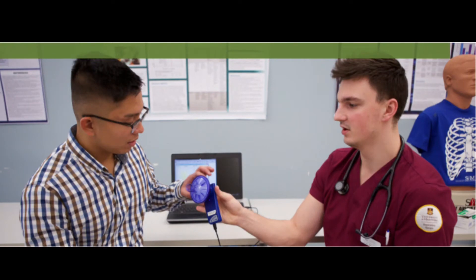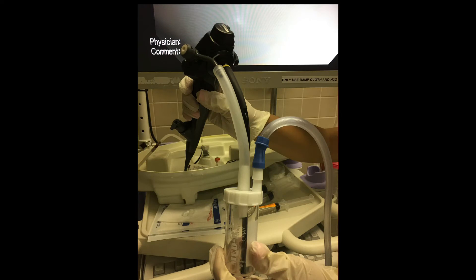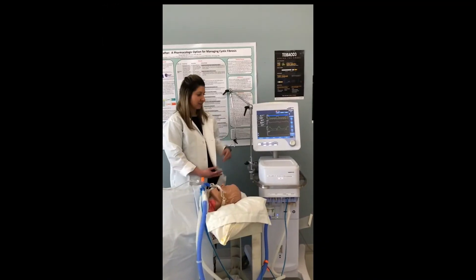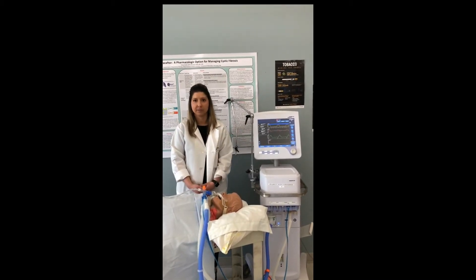There are respiratory therapists performing diagnostic testing, assisting in the OR, providing patient education, participating in research and health promotion, and serving as valuable members of disaster relief teams.